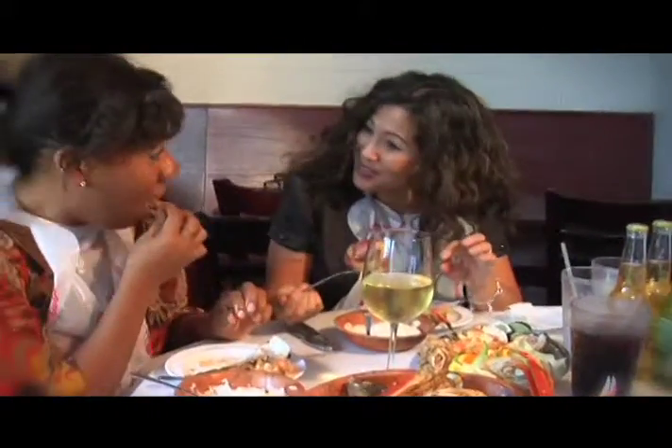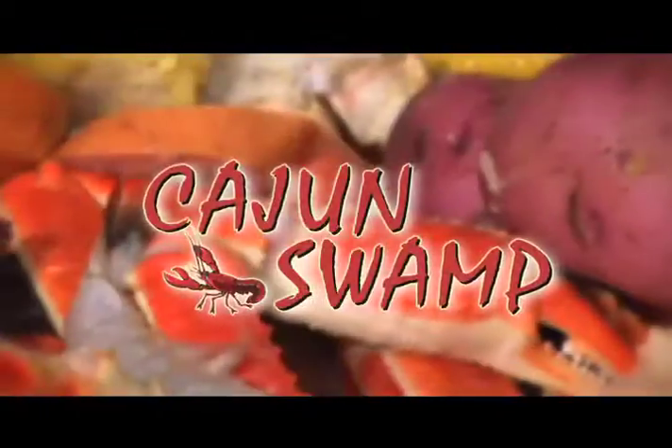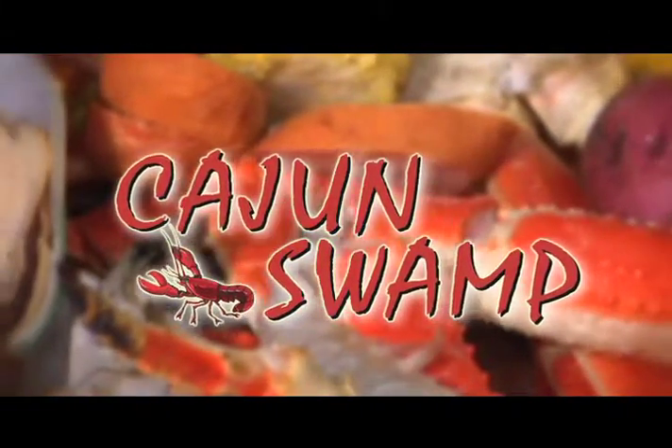Craving some real homemade Cajun food right from the old bayou itself? Then you better get yourself to the Cajun Swamp in the SoCo District in Fullerton.